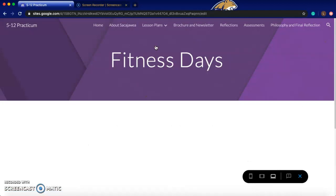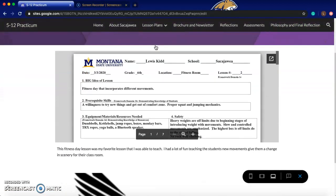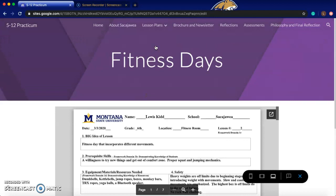I was also able to teach a fitness day lesson, which I taught by myself and really had a lot of fun with. I was able to take my passion for fitness and weight training and implement that — they had a great space that allowed me to do this lesson plan.